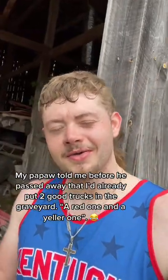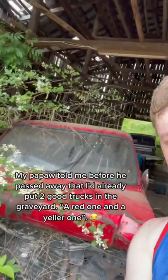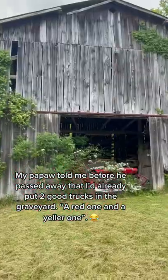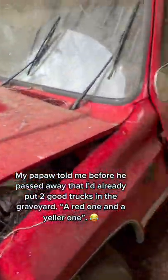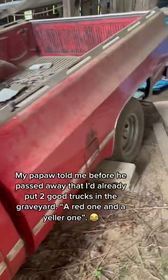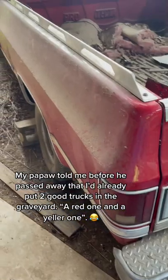This truck right here is an 87 Cheyenne, and I'm wondering if I should fix it. It's here at the old barn at the house. I was about 17 when I wrecked it — it ran like a brand new truck when I wrecked it. It's got the 350 in it. It's been about eight years ago. My dad bought this truck off an old man who was the original owner, and it's just got about 43,000 miles on it.